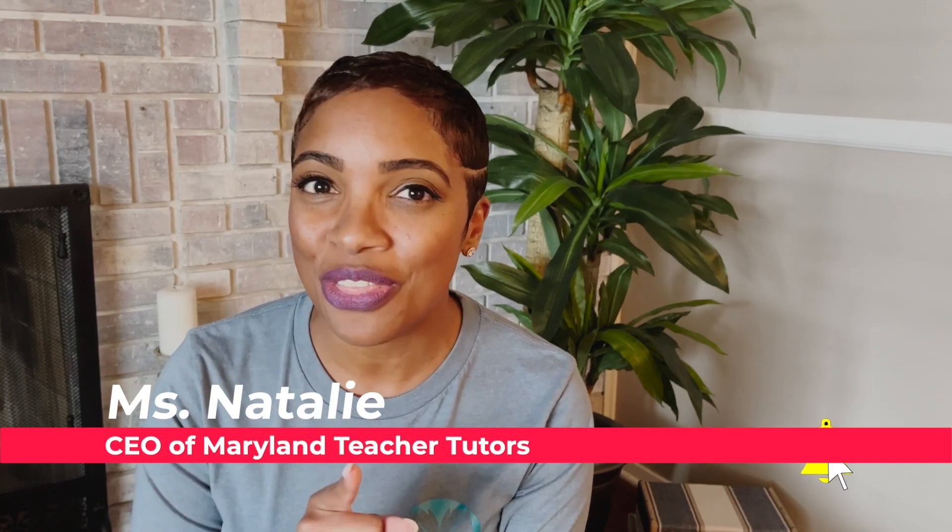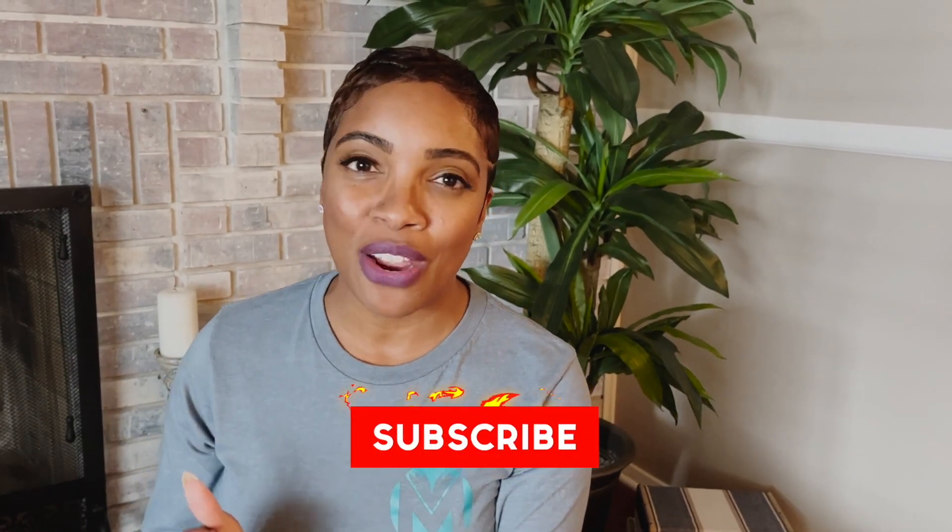MTT is your one-stop shop for free educational content, resources, learning tools — all things academic. And even though we are Maryland-based, we are available to parents, students, and teachers everywhere, so make sure you check us out.